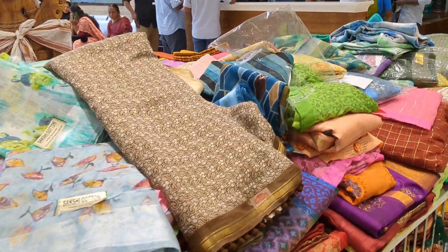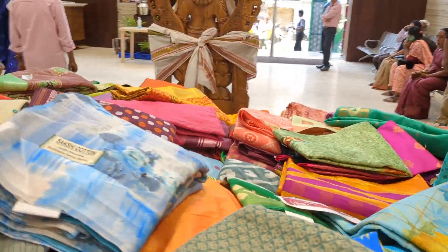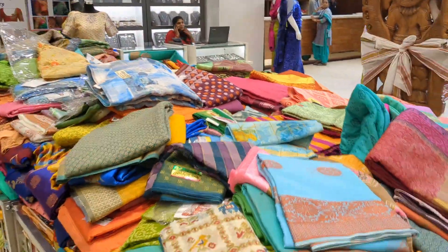Hi, hello friends. Welcome back to Kooyangadi. In this video, we are going to talk about SPP Silks. We are going to talk about basket sari collections.